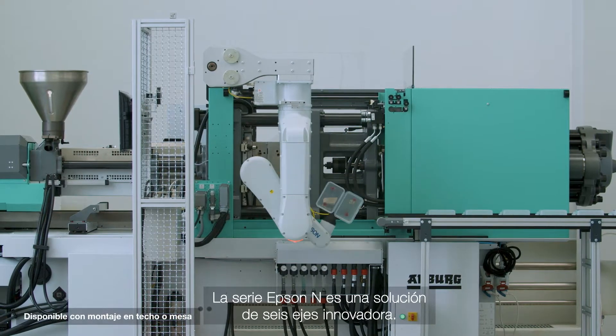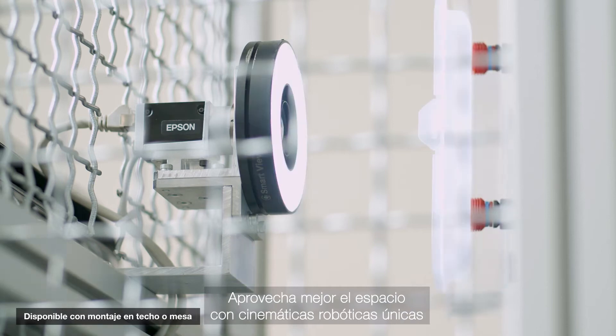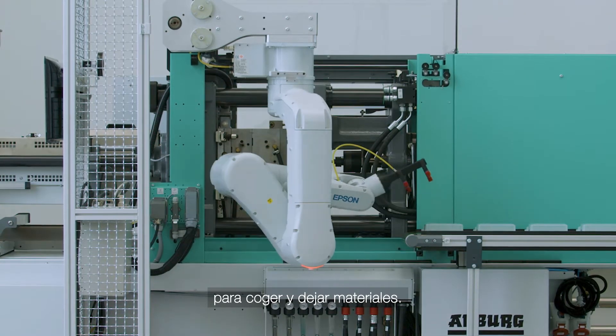The Epson N-Series is an innovative six-axis solution. With unique robot kinematics to reach and dispose materials, it makes better use of space.